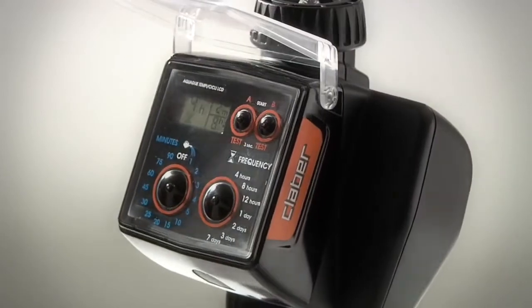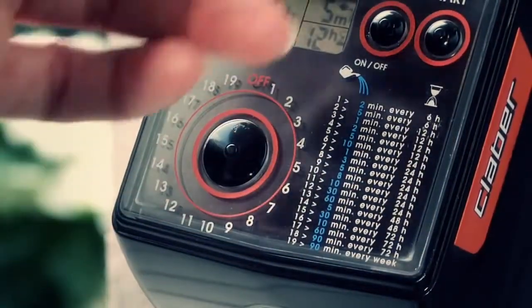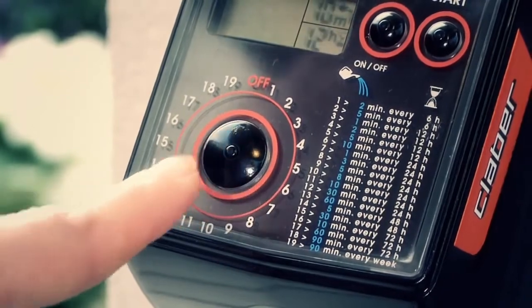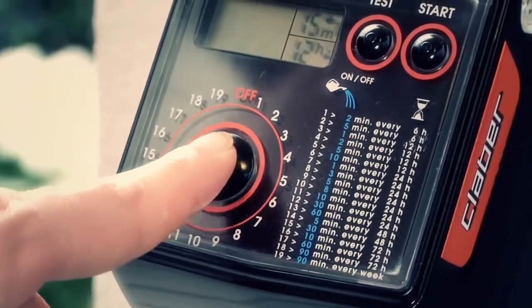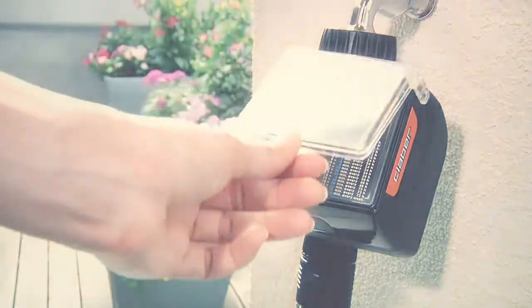The backlit display is guaranteed easy to read, day and night. At a single touch of the rubber button on TEMPO and DUAL logic models, the user can select one of 19 preset programs with the help of the display, on one or two irrigation lines.